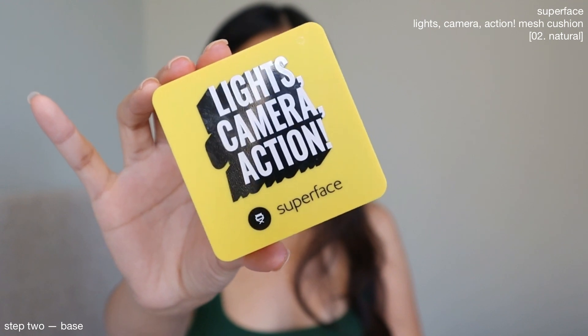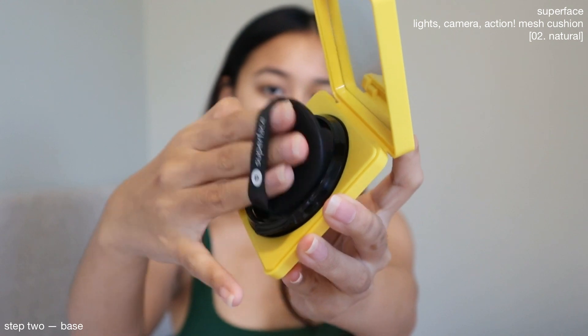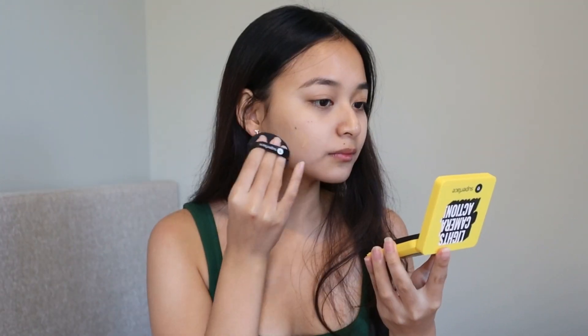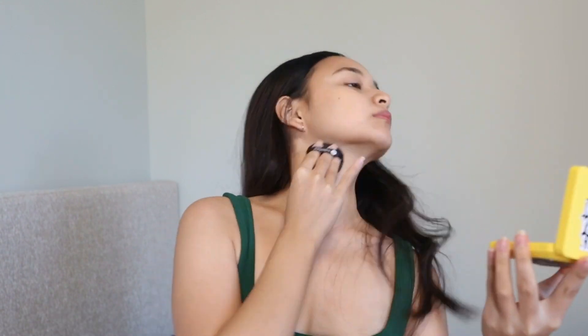Next is my Superface Lights Camera Action Mesh Cushion. You guys know how much I love this product — I've been raving about this on my social media. My skin looks so even and fresh when I use this. I actually have a promo code for you guys if you want to try it out, just see my description box for the details. This is not sponsored. I genuinely love these products and I would love for you guys to try them out as well.